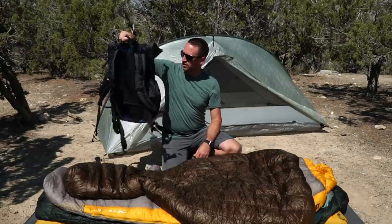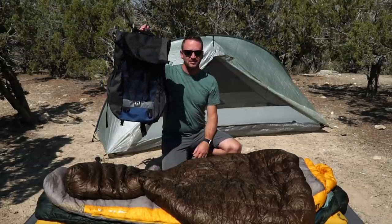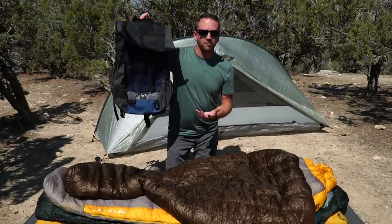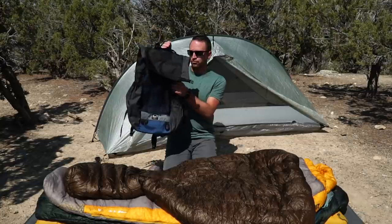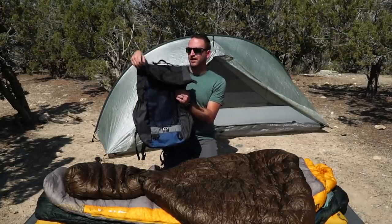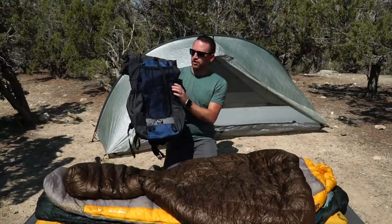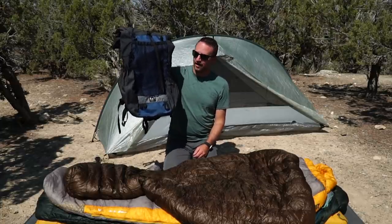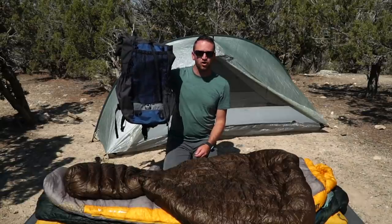The construction of it is super burly. It's a fantastic design. What I had been carrying prior to the Thru was the Osprey Levity, and prior to that the Gregory Optic. Between the three packs, this thing is amazing, and I highly recommend checking out the Waymark Thru.